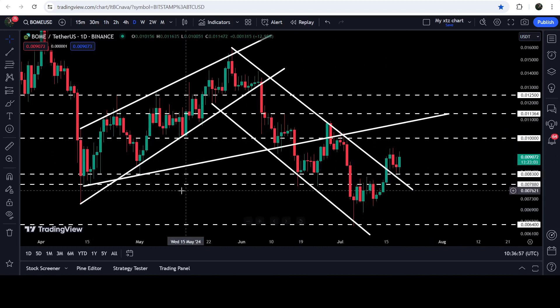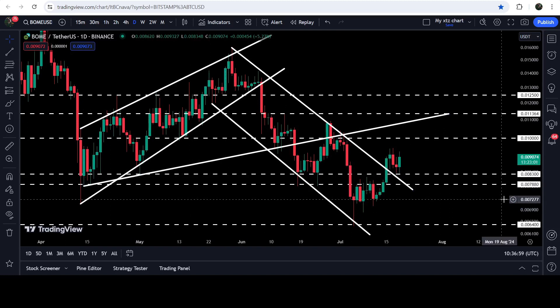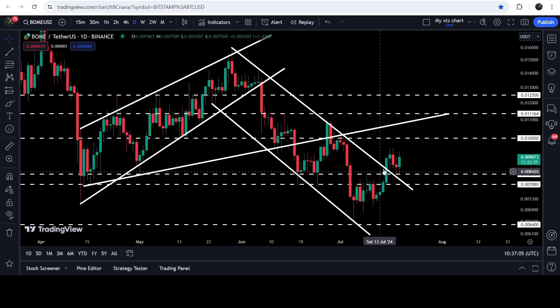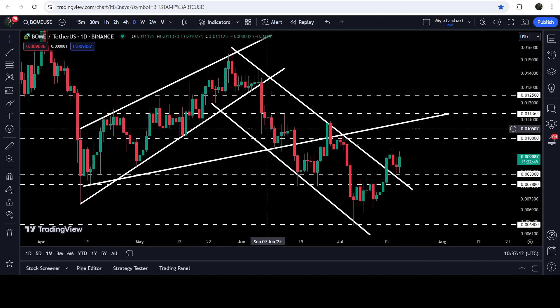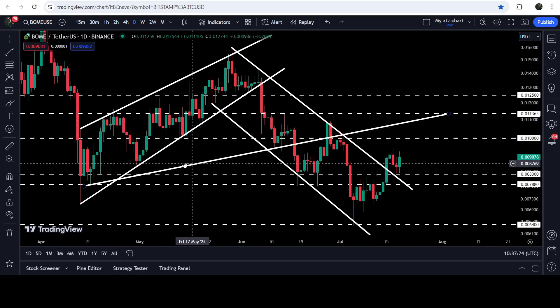At the same time, we have also broken out this very significant resistance zone that starts from $0.00788 and goes to $0.0083. Now you can see that for the past few days it is working as a nice support. The next resistance will be here at 1 cent, which has been previously working as a resistance and for several days has also been working as a support.